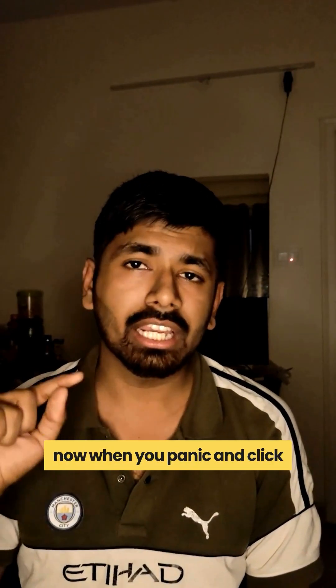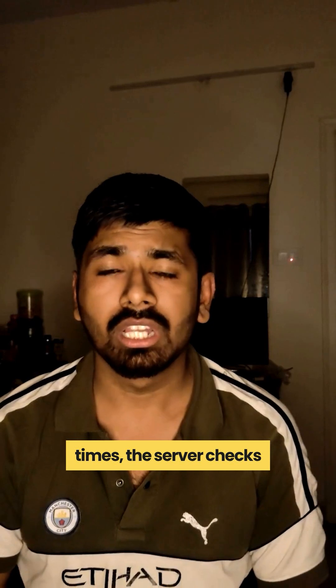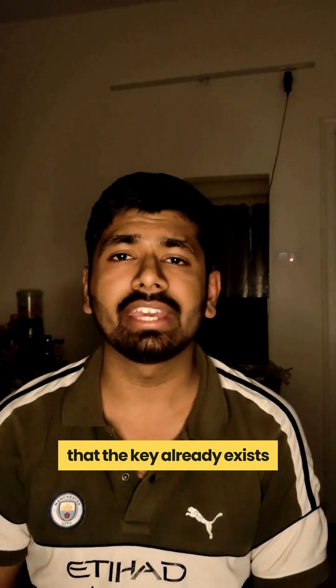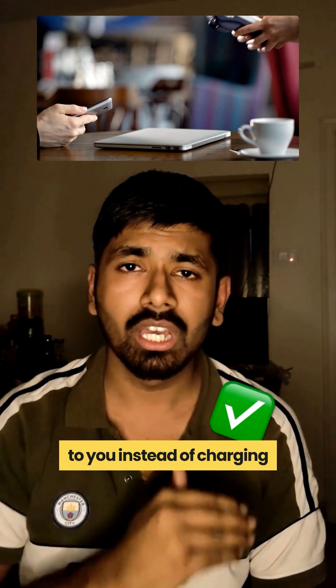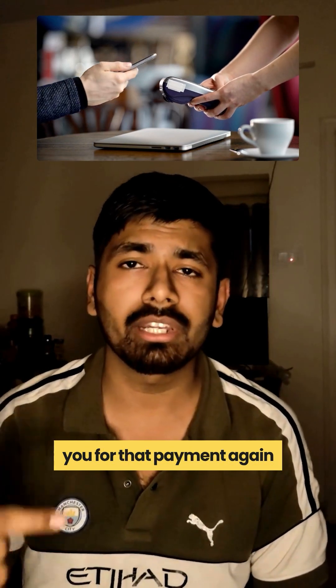Now when you panic and click on the Pay Now button multiple times, the server checks that the key already exists and it just sends the payment success message back to you, instead of charging you for that payment again and again.